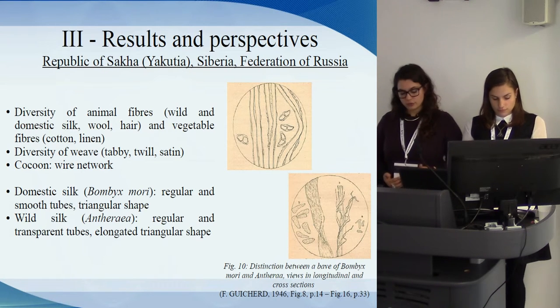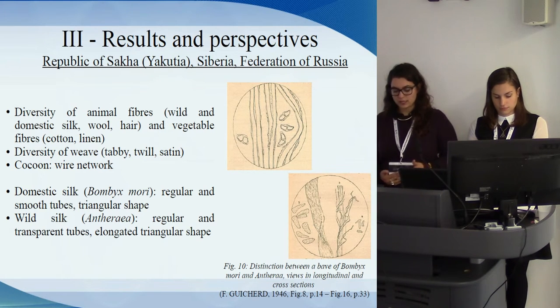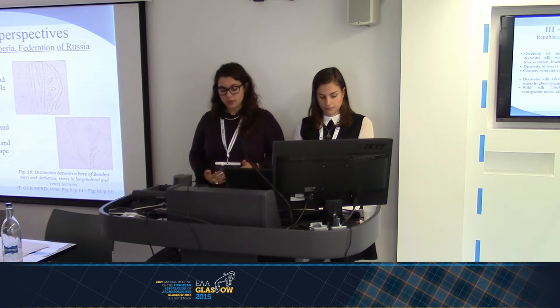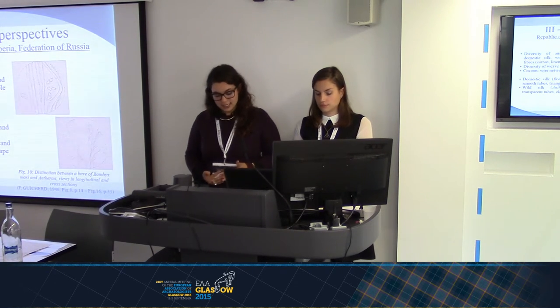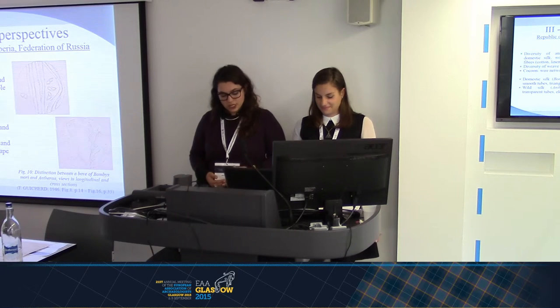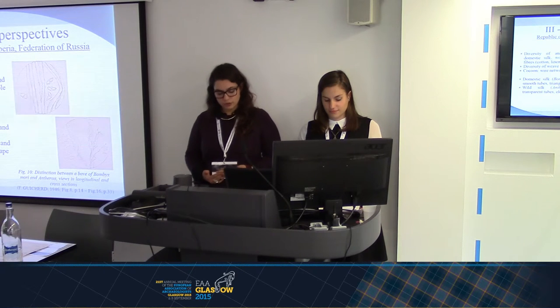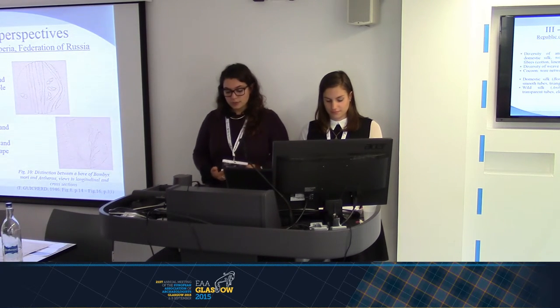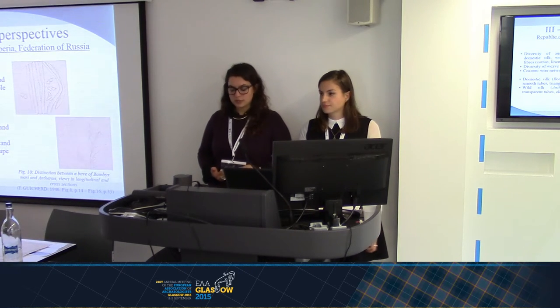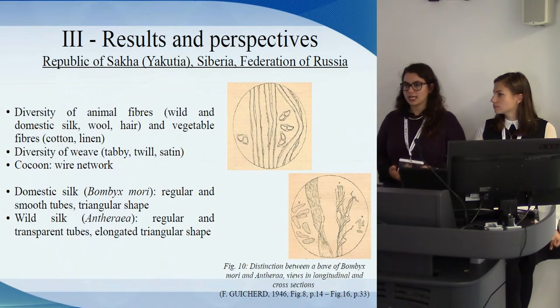China is one of the major silk producers, including domestic Bombyx mori silk and wild silk Antheraea species. So it seems these fabrics were from China. However, France and Italy were also major producers during the 18th and 19th centuries. Russia exchanged mainly raw materials — furs and leather — with France against finished products such as silk and wool fabrics. From these distinctions, it is possible to reflect on textiles as a symbol of wealth in the Yakutia samples, and to reflect about exchanges between Russia and Yakutia, or China and Yakutia.